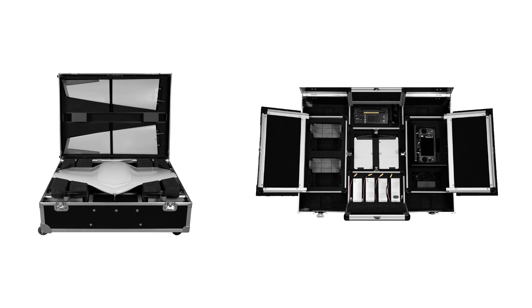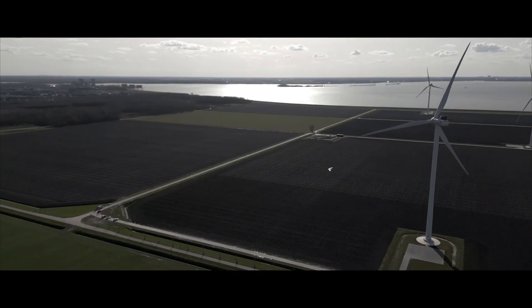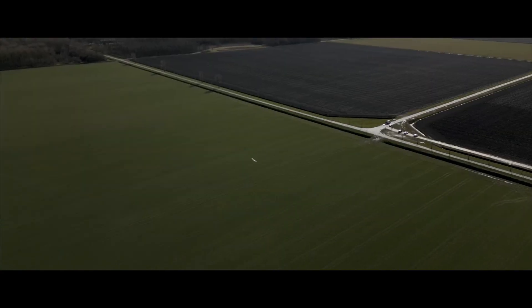Personally, I also really like that the entire kit comes in a single case that would fit in any hatchback or SUV. For mapping operations, the Evo is a total game changer, making it easy to cover thousands of acres in a single flight, regardless of what type of data you're collecting.